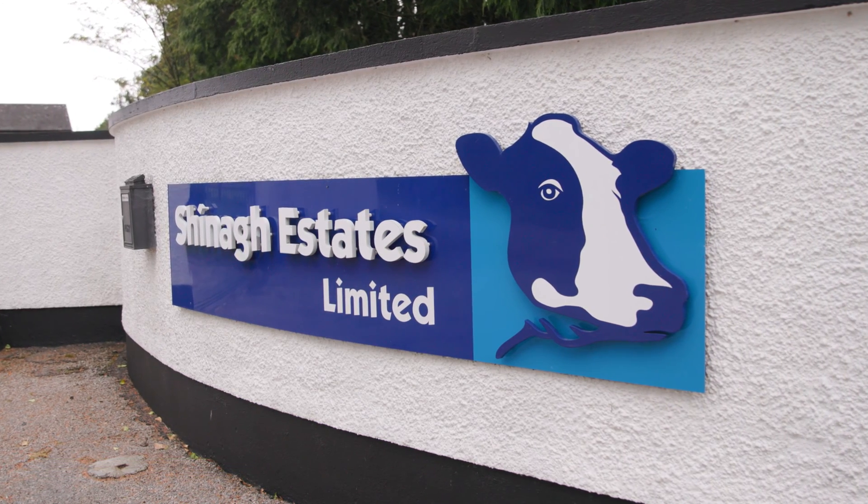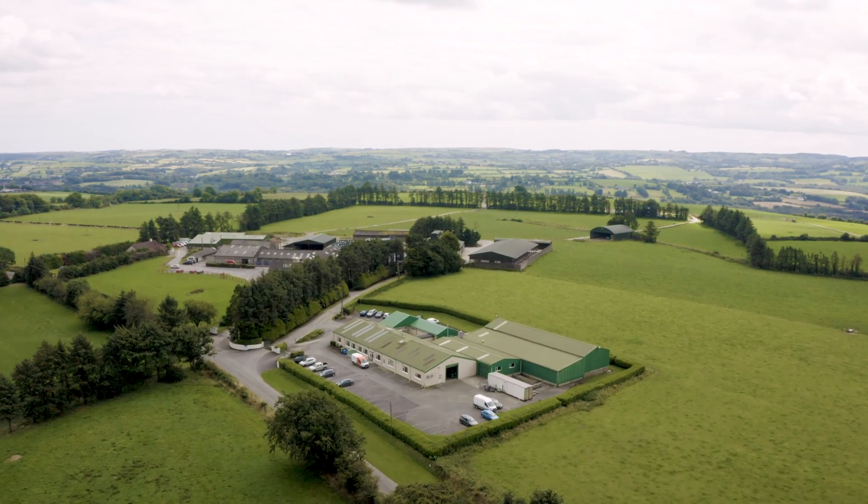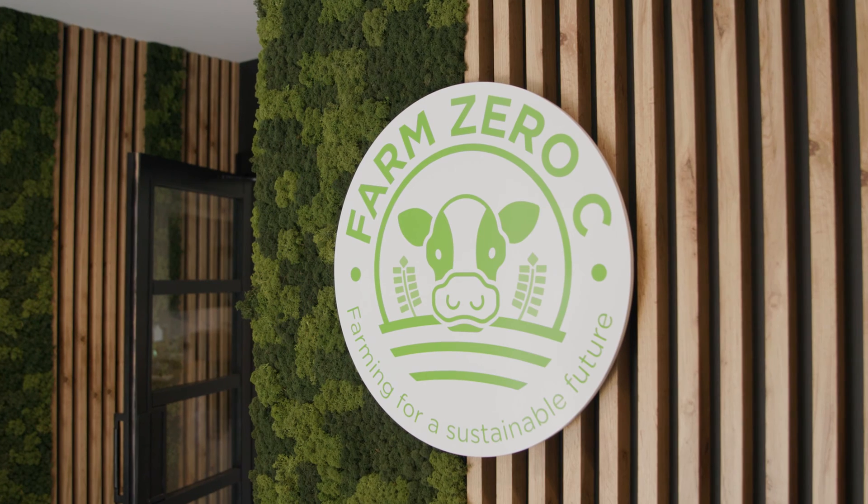Farm Zero C is an SFI-funded project with the objective of creating an economically viable climate-neutral dairy farm. The project is based here on Schnock Estates, a commercial demonstration farm originally set up as part of the Carbery Teagasc joint program in conjunction with the four West Cork co-ops. We have a specific work package on the project led by Fionnuala Murphy at UCD looking at life cycle analysis, a methodology used to calculate our carbon footprint.